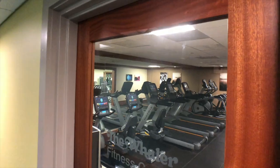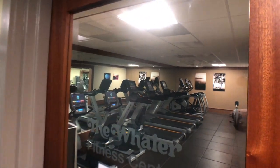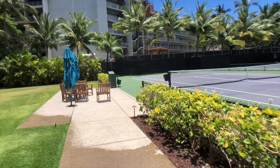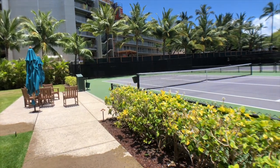Also in the building you have the spa, the sauna, the fitness center, and just outside the building you have two tennis courts conveniently located.